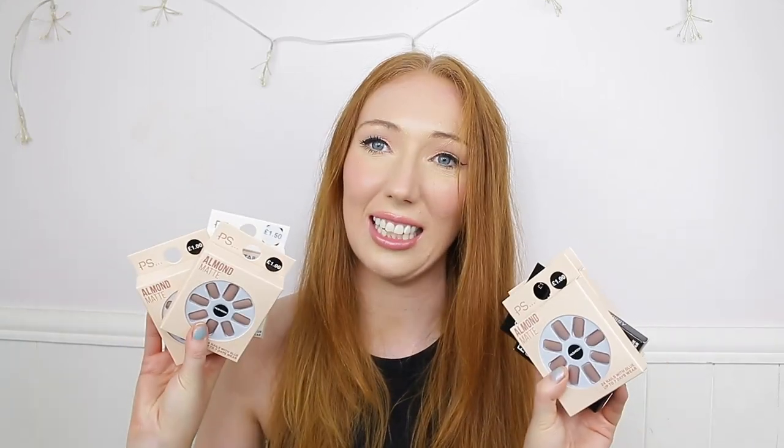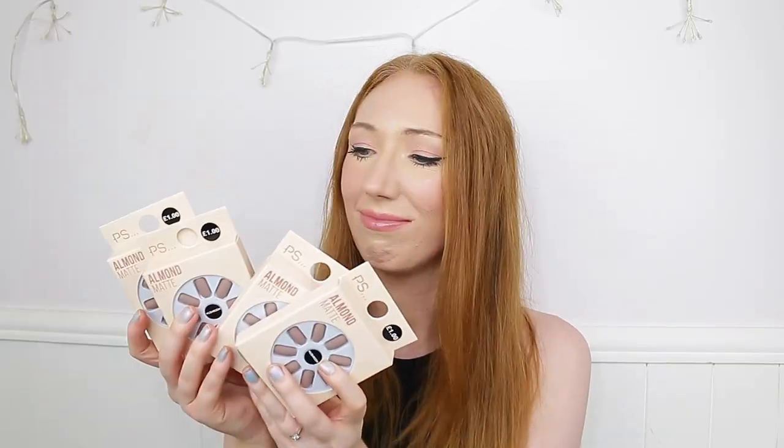I picked up loads of press-on nails — six packs in total, even though I already have so many unused. Four of them are the almond matte style, and embarrassingly all four are in exactly the same shade: mushroom. I clearly have no self-control! They're only £1 each and they do last a very long time — about two weeks — which is why I keep buying them.